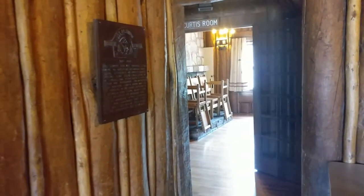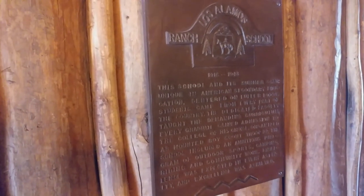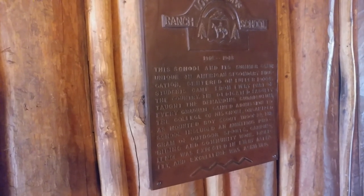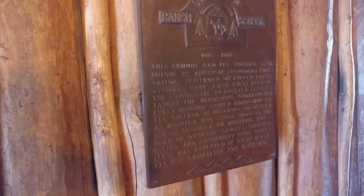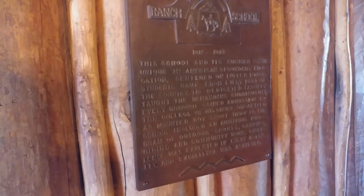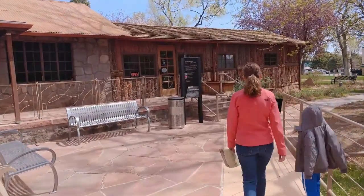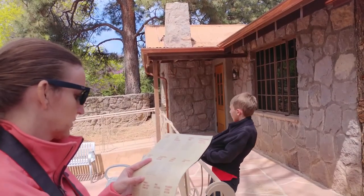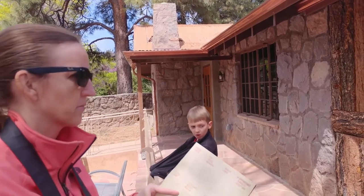That's Alamos Ranch House — Ranch School 1918 to 1943. This school and its summer camp were a part of American secondary education, centered on Fuller Lodge, and students came from every part of the country. This museum features exhibits on the Manhattan Project as well as the people of Los Alamos from ancient through contemporary times.